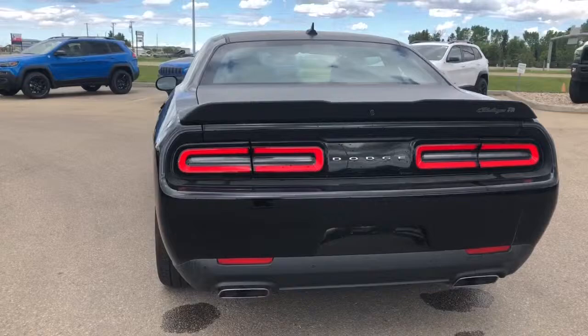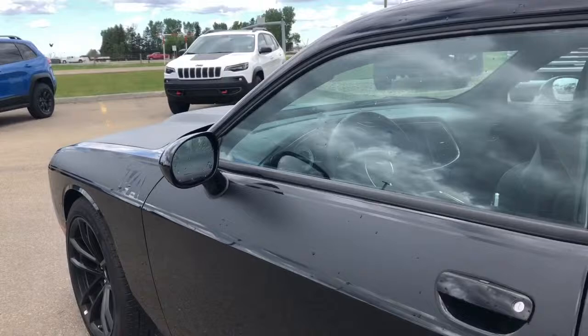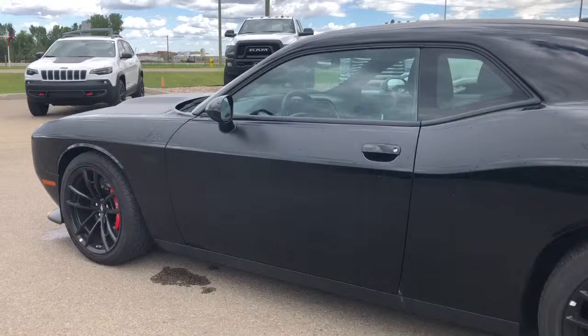This vehicle does come equipped with your blind spot and cross path detection. The triangle will light up if there is a vehicle in your blind spot. If your signal light turns on and there's a vehicle in your blind spot, it will chime to let you know. The cross path detection will notify you if you are in reverse and any cross traffic appears.